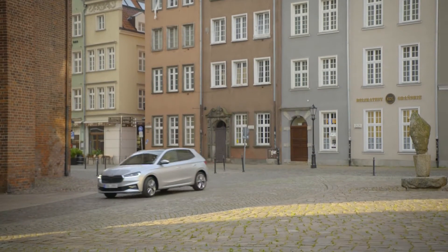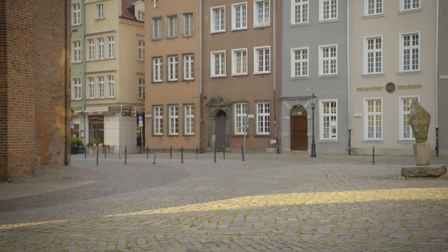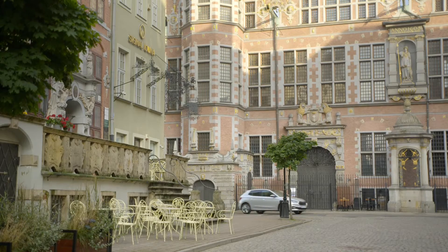Hello everyone. Welcome to Everything Cars and More. Today I am going to review the new Skoda Fabia. Let's go.